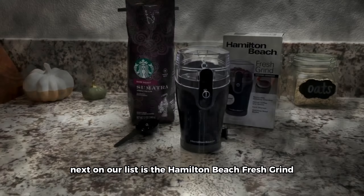Next on our list is the Hamilton Beach Fresh Grind Electric Coffee Grinder. If you're a coffee enthusiast or enjoy experimenting with spices, this grinder is a fantastic choice. Its stainless steel blades and removable chamber make it easy to use and clean. This electric coffee grinder can make up to 12 cups of coffee, ensuring you have the perfect grind every time. It's a sleek and efficient addition to any modern kitchen.